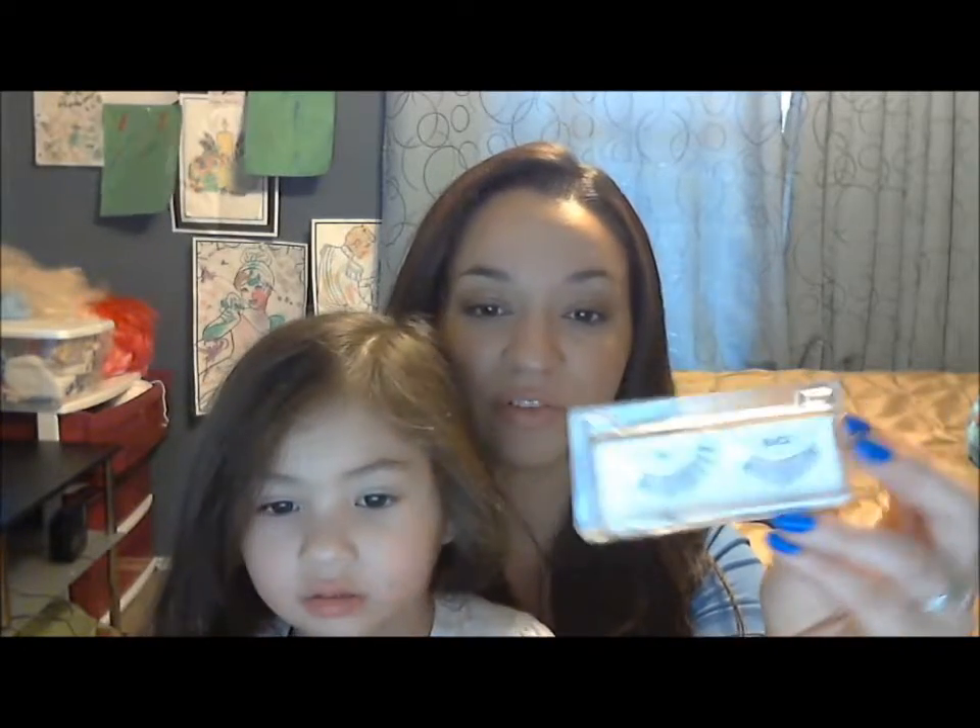My favorite lashes are these Ardell lashes — they are number 53. I love them and I wear them all the time.